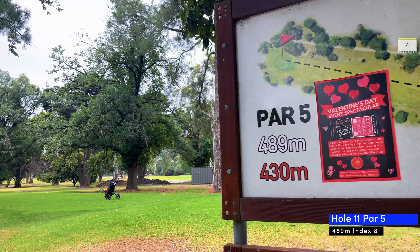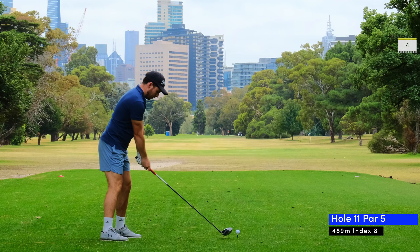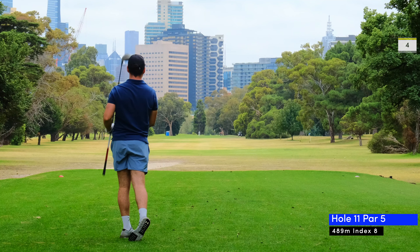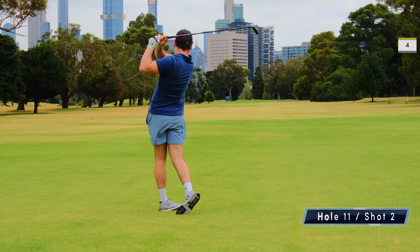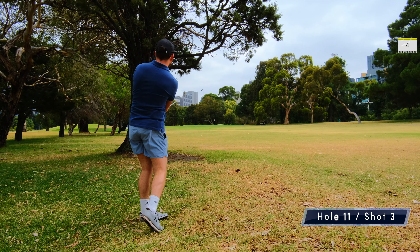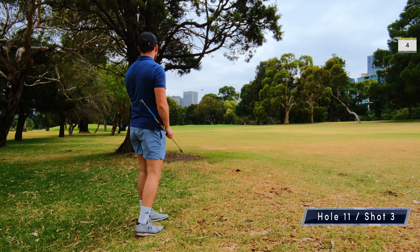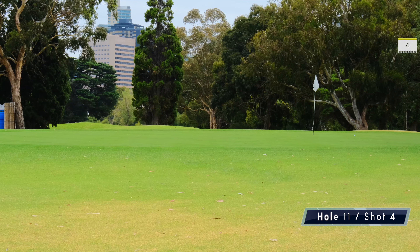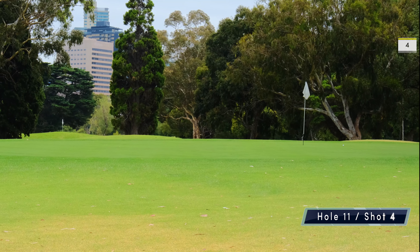Eleven is a long par five surrounded by trees on either side. My drive goes down the middle and I'm about 200 meters from the green, but I hook my three wood straight into the trees and end up having to lay up again. My chip goes close this time and thankfully it's just a matter of tapping it in for a par.